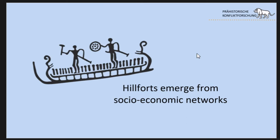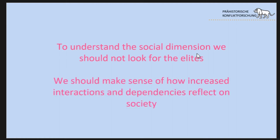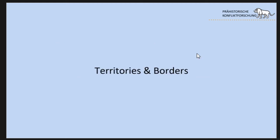The second point is that hillforts emerge from socio-economic networks — they do not exist on their own. For the Bronze Age we have a very interdependent economic sphere; people and villages needed to act in these networks, to get bronze, copper, and tin. To understand the social dimension of hillforts, we should not only look for traces of elites on the hillforts themselves, but make sense of how increased interactions and dependencies reflected back on society and drove conflicts within Bronze Age societies.